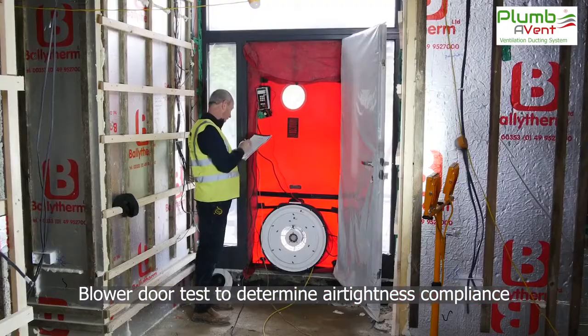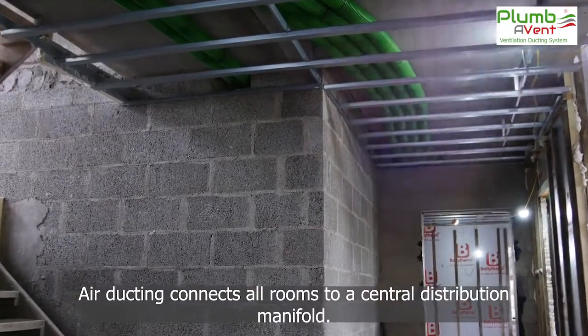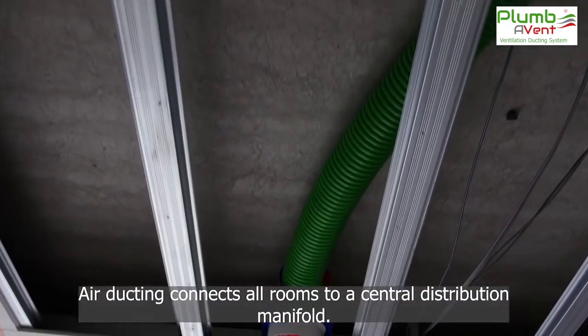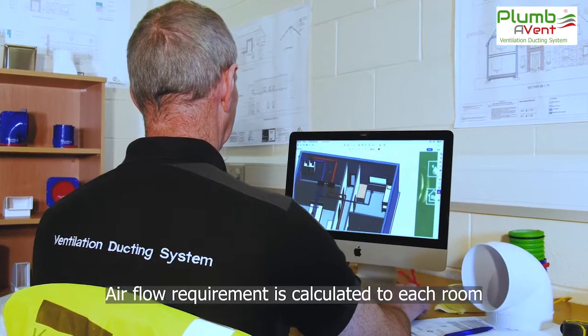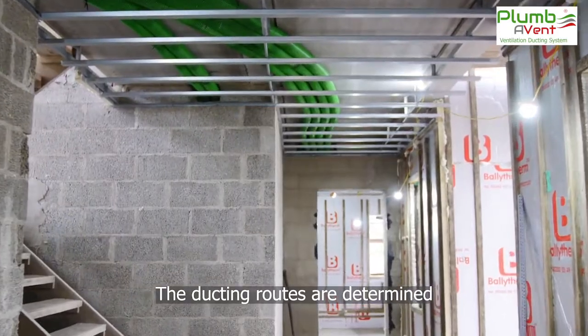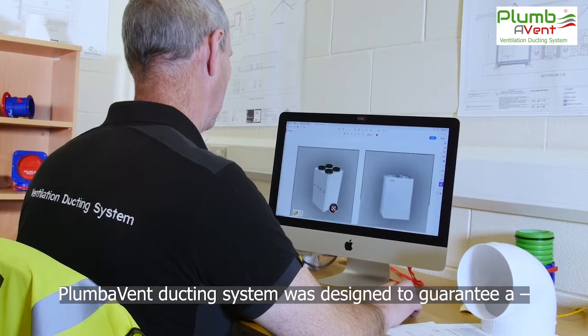Plumavent balances all the factors of a healthy home environment, bringing air into the home filtered, warm and safe. The design is critical. The correct airflow is calculated to each room, determining ventilation ductwork and routes. The correct capacity heat recovery unit and mechanical extraction unit are selected.